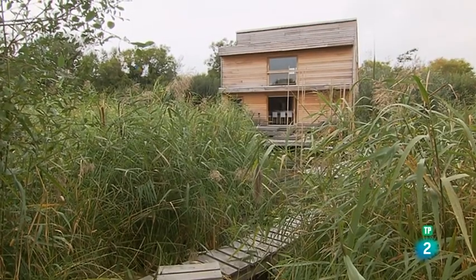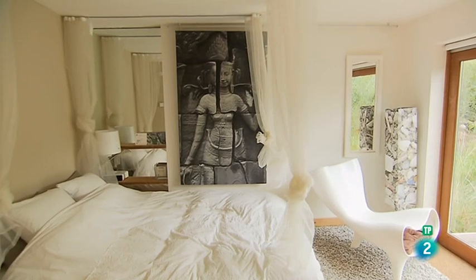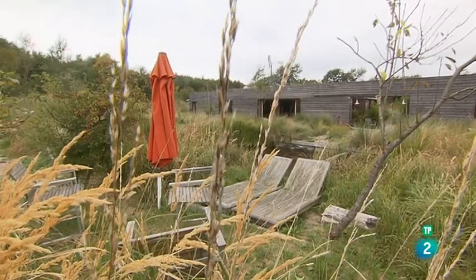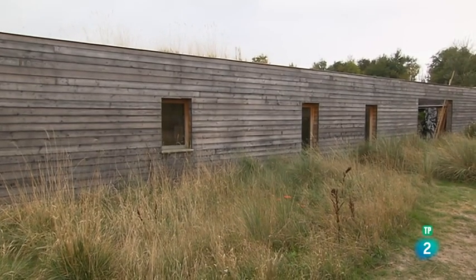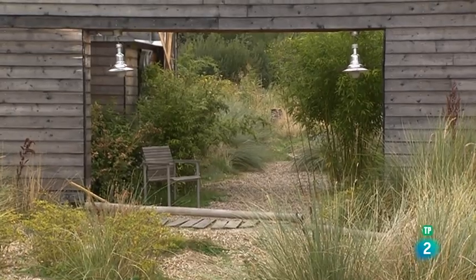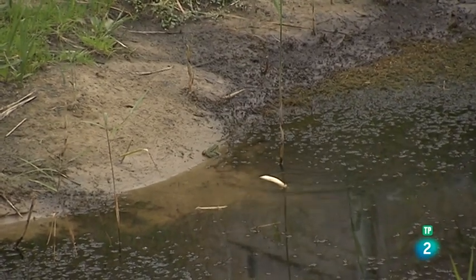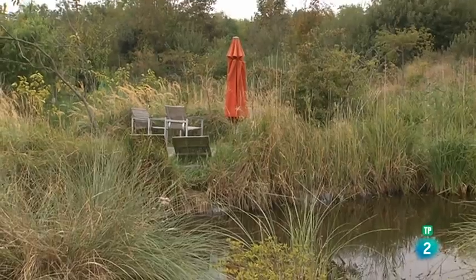Mi intención era, primero, construir una casa para mi familia y para mí, luego mi lugar de trabajo y, por último, una casa de huéspedes. Yo quería que la casa estuviera totalmente orientada al sol, por lo que en toda su longitud debía mirar al sur. Y después recreé el paisaje alrededor de la casa, con estanques para atraer vida, porque el agua es lo que atrae la vida. Estanques con diferentes zonas silvestres alrededor de la casa. De ese modo atraes a todo tipo de especies, es como una reserva de biodiversidad local.